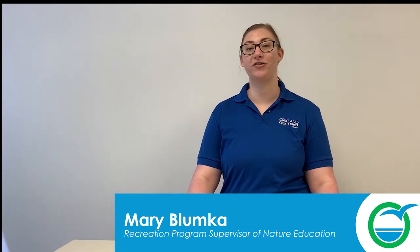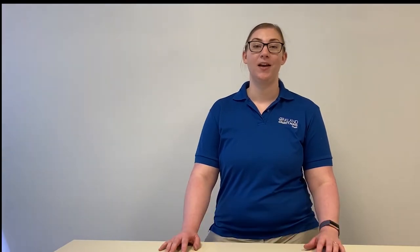I'm Mary with Oakland County Parks and Recreation's Nature Education Team. I wanted to talk to you a little bit about state and city ordinances regarding bird feeders. Bird feeders can attract animals such as deer, raccoons, squirrels, chipmunks, mice, and rats to your area. So you'll want to make sure you check those ordinances and comply.